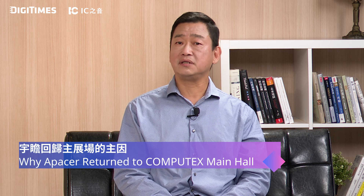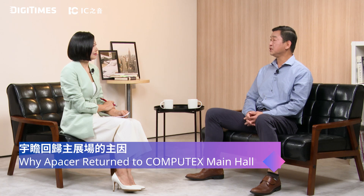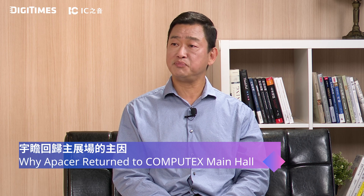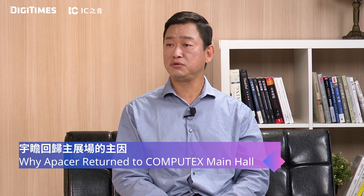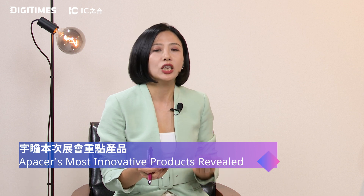After COVID, Computex became more and more important, especially in the IT field. And especially these past few years, AI became more popular. Apacer, as a Chinese company, would like to share more and more of our new technology and products to new customers and existing customers as well. This year, people are looking forward to new solutions for memory and SSDs.